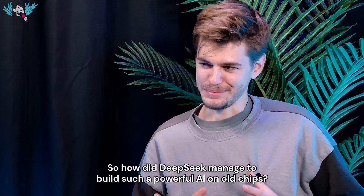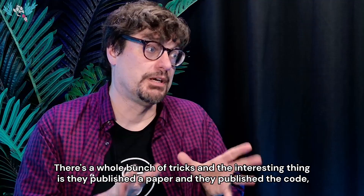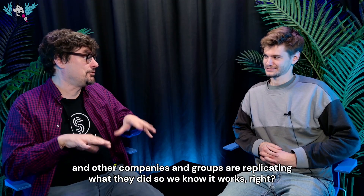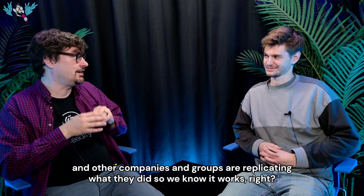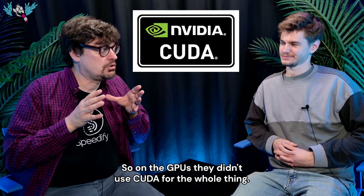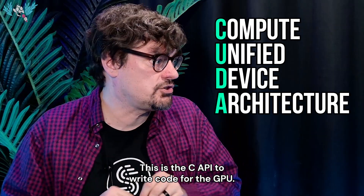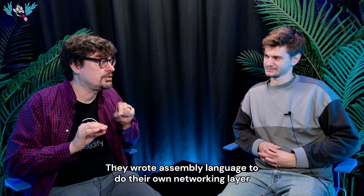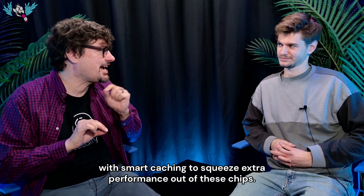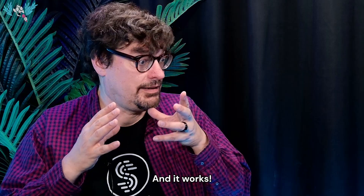So how did DeepSeek manage to build such a powerful AI on old chips? There's a whole bunch of tricks. Interestingly, they published a paper and they published the code, and other companies and groups are replicating what they did, so we know it works. On the GPUs, they didn't use CUDA for the whole thing — that's the API to write code for the GPU. They wrote assembly language to do their own networking layer with smart caching to squeeze extra performance out of these chips. And it works.